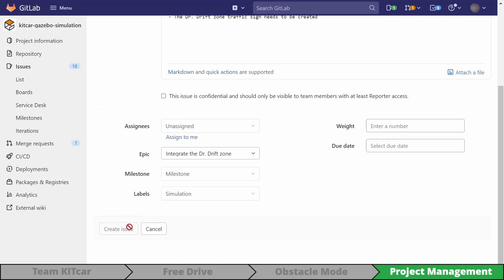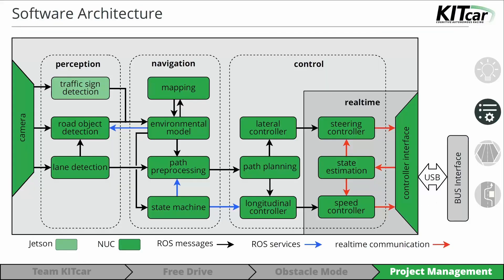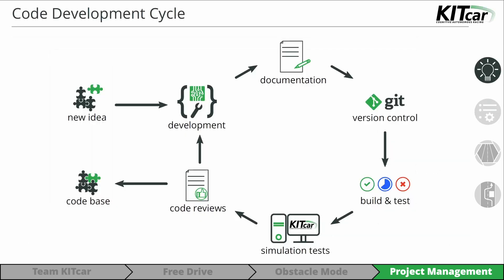We break the problem down into smaller tasks and create tickets for them. During the next sub-team meeting, each sub-team discusses the required changes and additions to the code. Now each sub-team starts to work on the new feature using our well-defined development procedure. We will describe the workflow by following the perception sub-team.